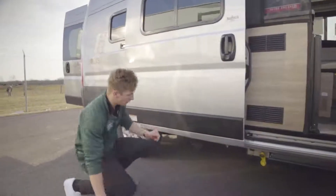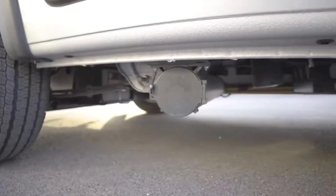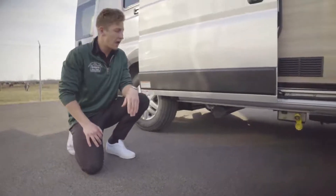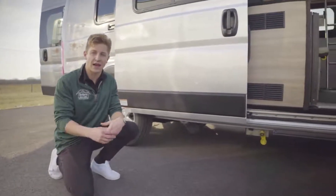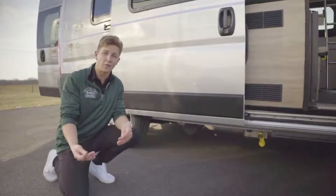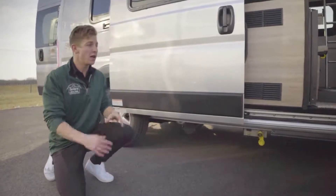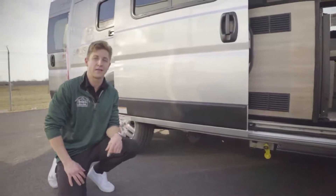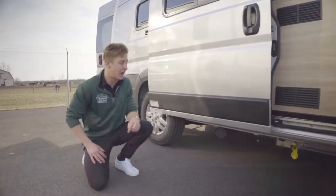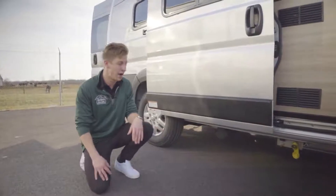Over here to the left, there's a place to store the sewage hose. You have a gray tank on board, and to dump it you need to bring a sewage hose. When you're done using it, you need somewhere to store it — since interior storage is very minimal, it's really nice that they gave you a dedicated space on the exterior of the coach to easily slide and store that sewage hose out of the way.